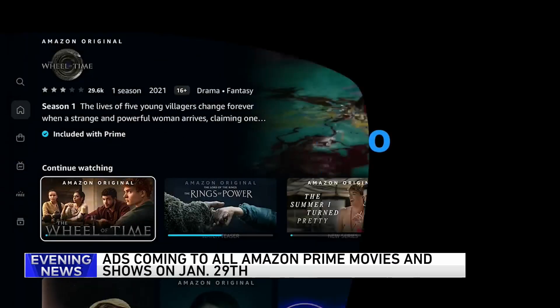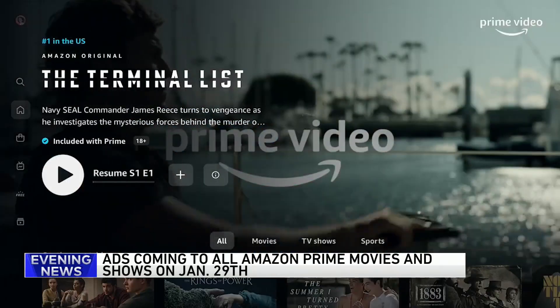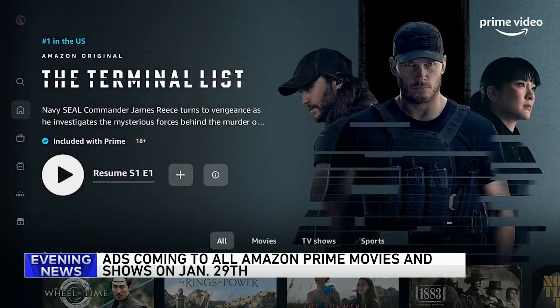Well, if you already pay for Amazon Prime, you're going to have to cough up a little extra to keep ads out of your shows. Starting on January 29th, Amazon will start inserting ads into all of its Prime Video movies and shows. If you want to go ad-free, it'll cost you an extra $2.99 per month on top of your Amazon Prime membership fee.